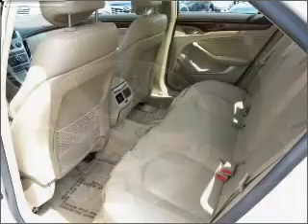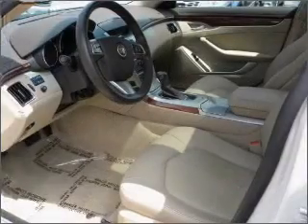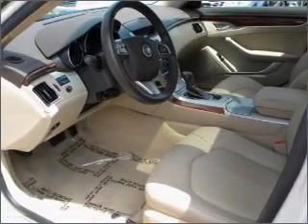Treat yourself to the splendor of a premium sound system. The anti-lock braking system will help deliver you safely to your destination. There's nothing like a sunroof on a nice day.